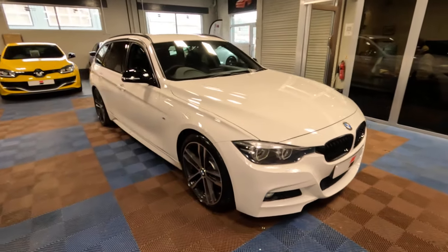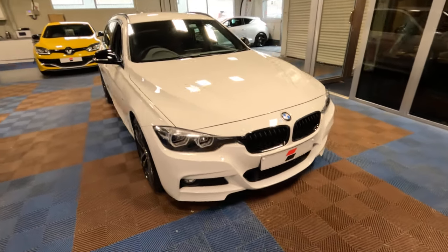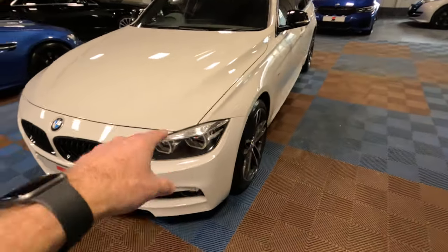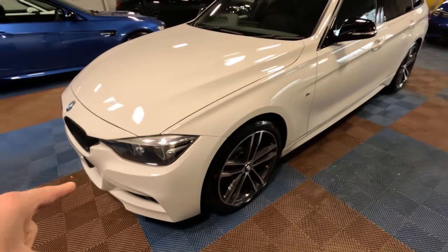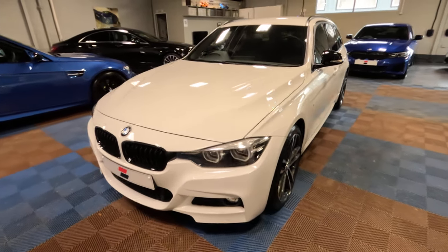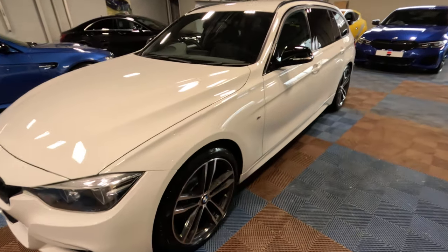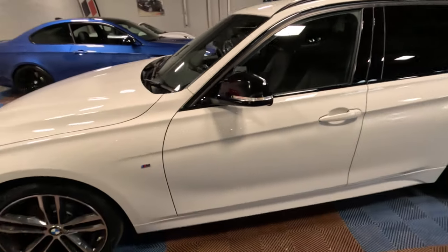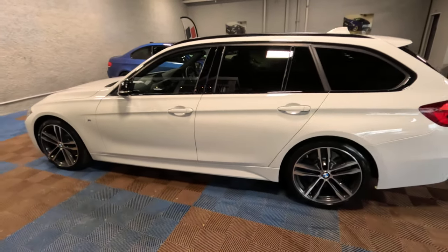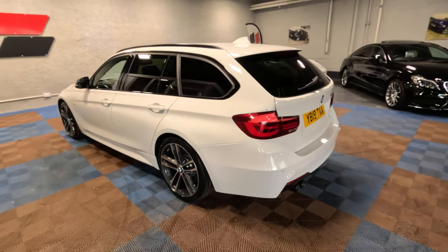So it is a 2019 — it's actually a Shadow Edition, which gives it the Shadow Edition wheels, the dark insets in the lights at the front and also the smoked lights at the back, which we'll go through as we progress round the car. It's also got standard fitment of Professional Navigation and Harman Kardon. We'll just take a slow walk round the car so you can take in the general appearance, and once we've done that we'll get closer up to the car's paintwork so that you can get a better grasp of the condition.